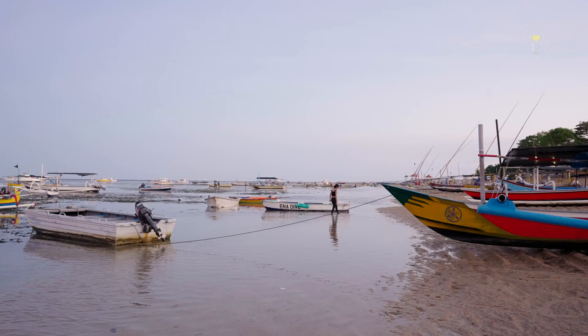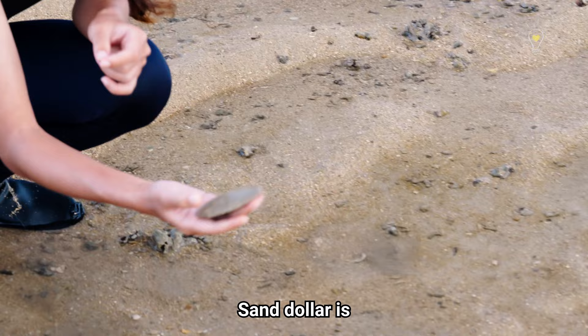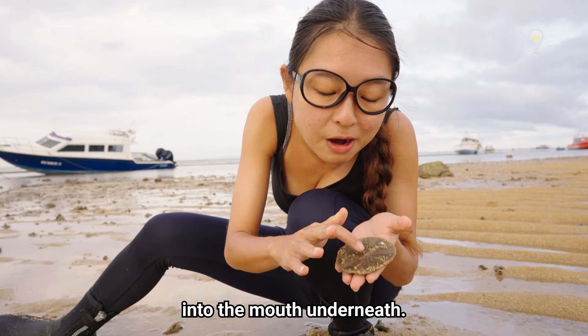The tide is coming in so we're being pushed to the sandy shore area. We can find a lot of creatures that live around here, including the common sand star which we can find in Singapore. Sand dollars are part of the echinoderm family — you can see the pentaradial symmetry here. They're filled with tiny little hairs so even though they don't look like they are alive, they are actually living animals. You can see the tiny hairs moving — that's how they move around the sand and feed, channeling small sand particles to the mouth underneath.